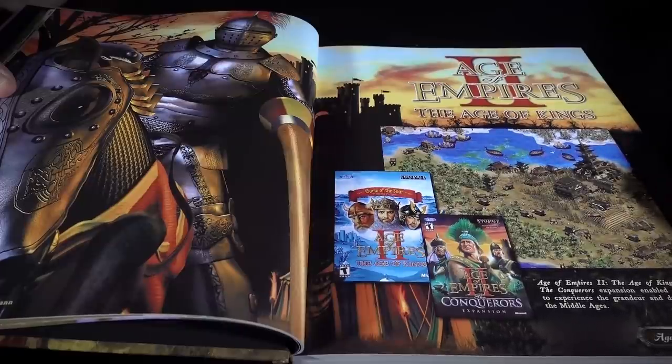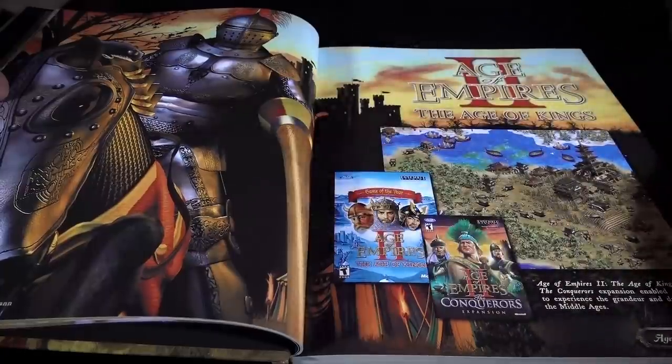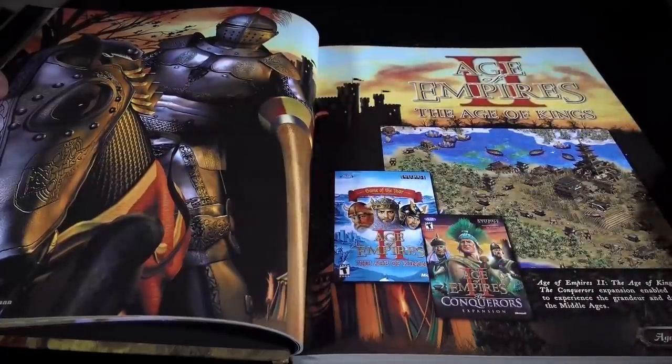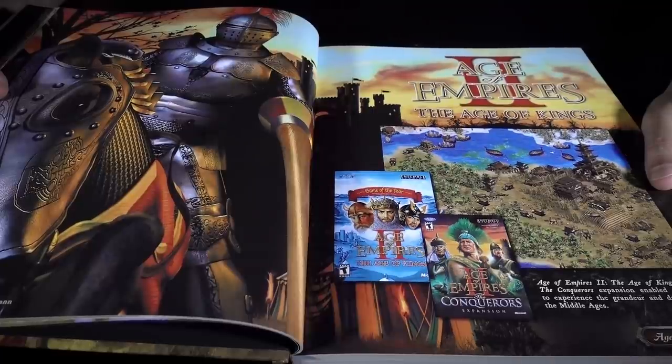Age 2 — Age of Kings — and the Conqueror's expansion. What a masterpiece that was, improving upon the original game in pretty much every way mechanically, moving forward to the medieval period. It's still played quite a bit competitively. There's a big AoE 2 competitive scene even to this day.